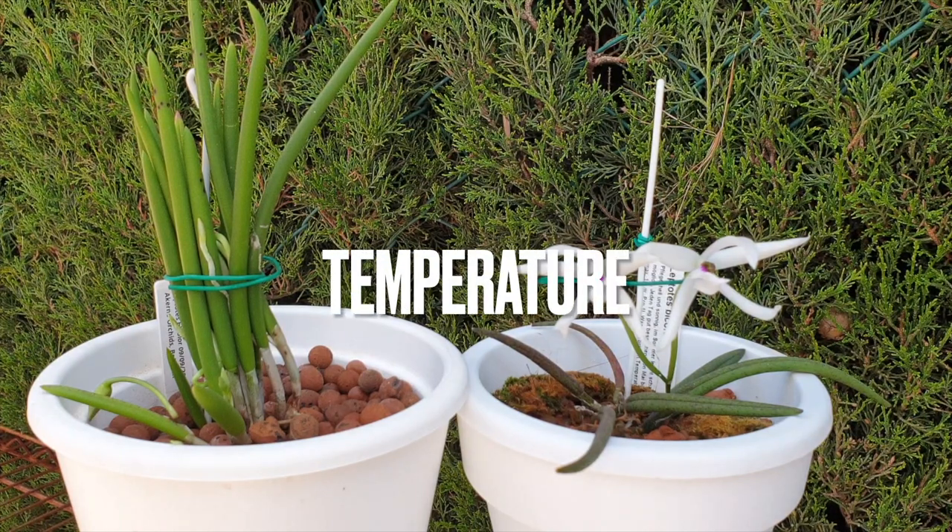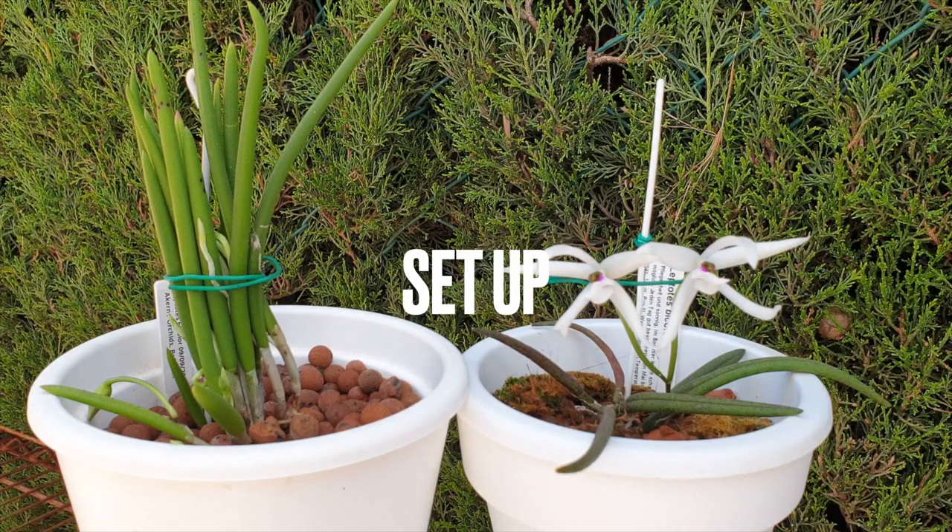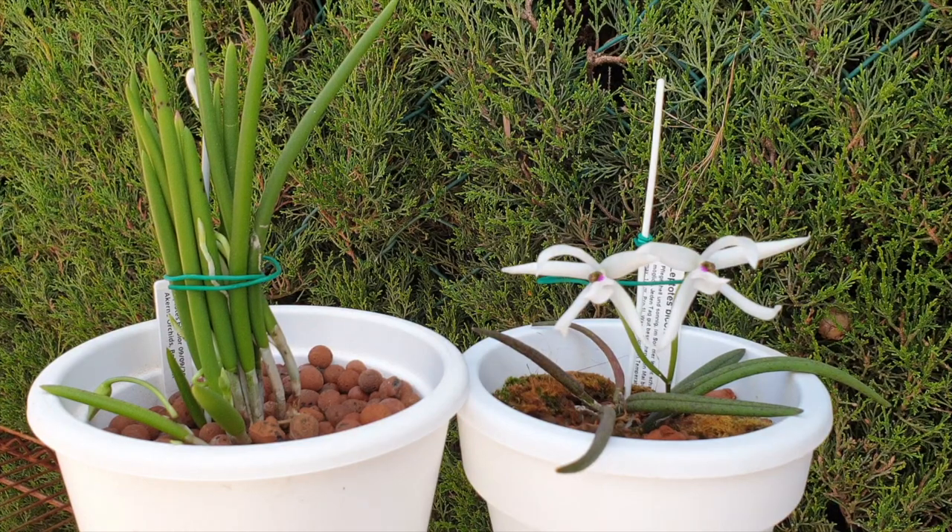The temperature lows where I grow mine indoors drop to 14 degrees Celsius, whereas in summer the same space can go up to 40 degrees Celsius, though that is very rare. But when we talk about subtropical rainforests and coastal mountains, one thing I don't have that they would really prefer is humidity. My yearly average of 30 percent makes it impossible to grow them mounted — a setup which works really well for them — but they would draw on high humidity to thrive if mounted.